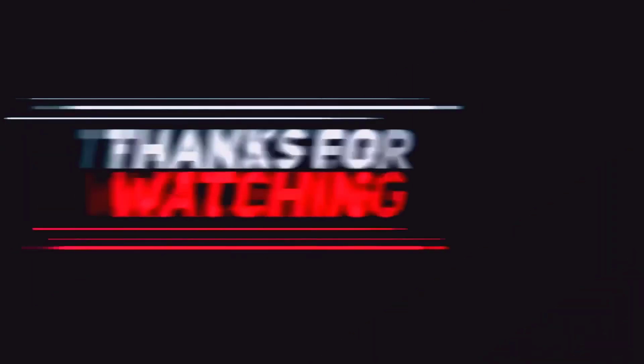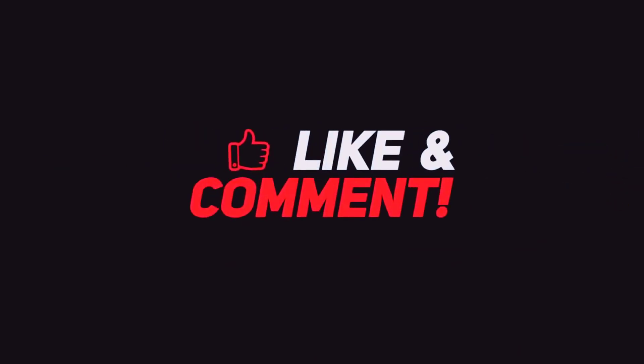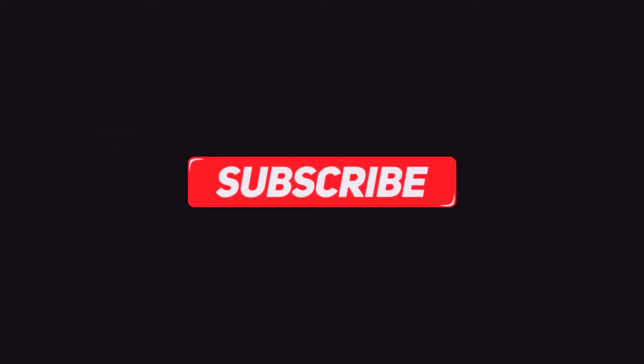Thank you so much for watching. Please let me know if you liked the video by clicking the like button. Do share a comment and don't forget to subscribe so that you can catch my next video. I will see you in the next one.